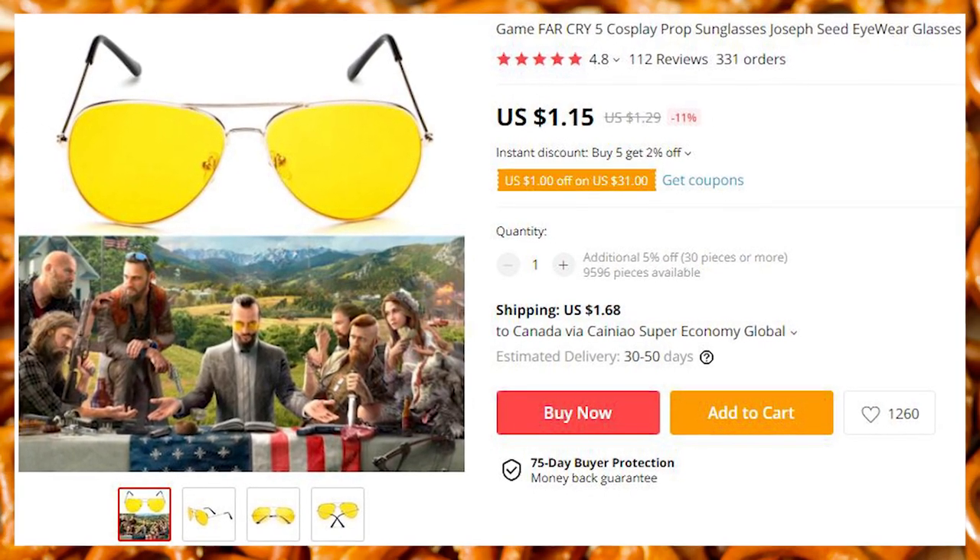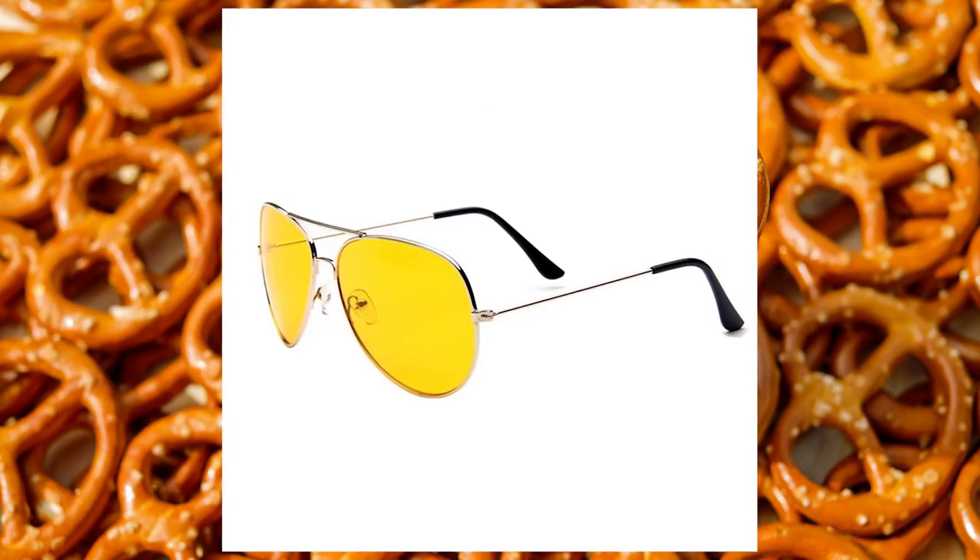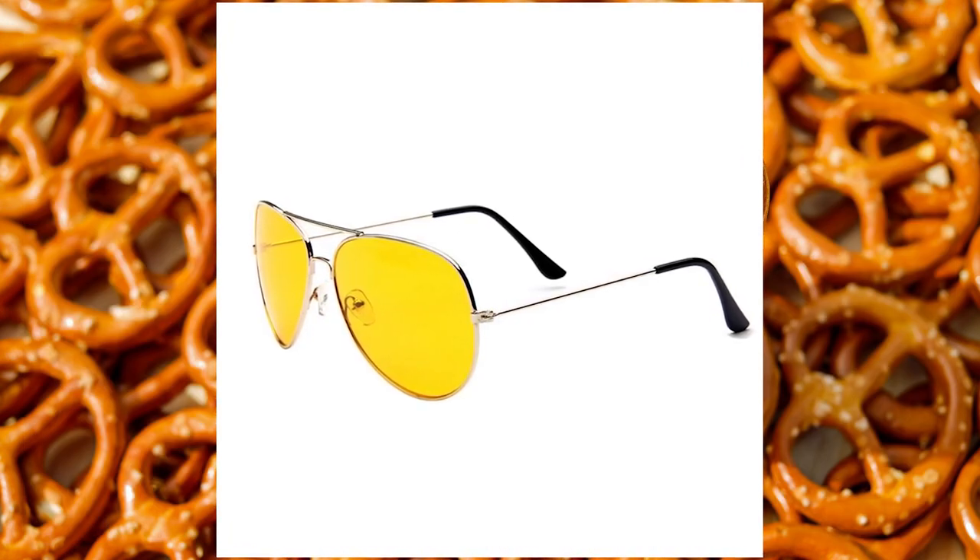As I mentioned before and as you have probably noticed yourself, the summer is coming. There are a lot of sunglasses on AliExpress, but these ones have been especially popular in the last quarter.